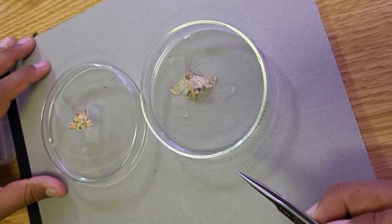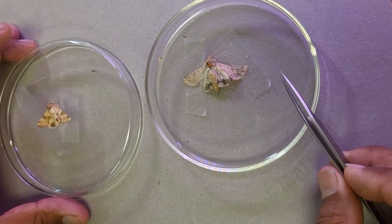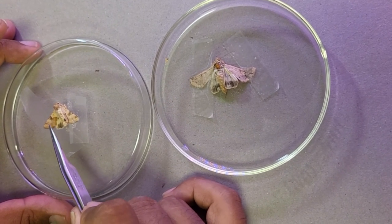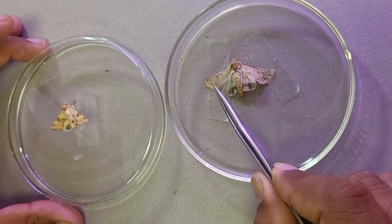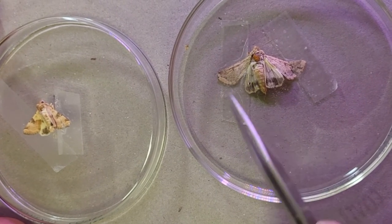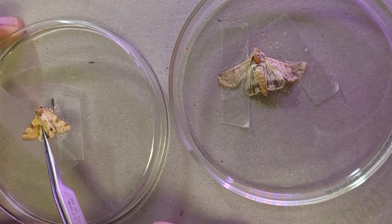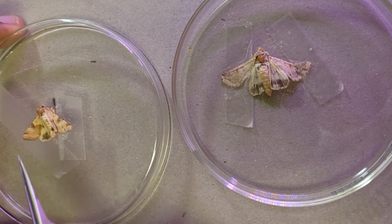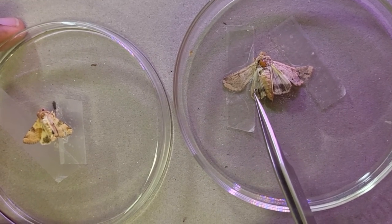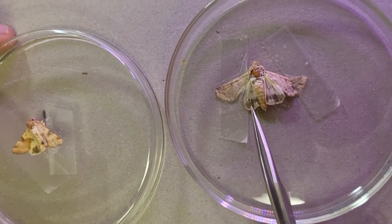When distinguishing true corneum from false corneum, here is the false corneum on the left side and true corneum on the right side. If you look at the front wing of false corneum, it has some intricate patterns, but true corneum does not. Another difference is the hind wing — false corneum has dark spots clearly visible, which do not exist on true corneum. Also, in many cases, false corneum is slightly smaller than true corneum.